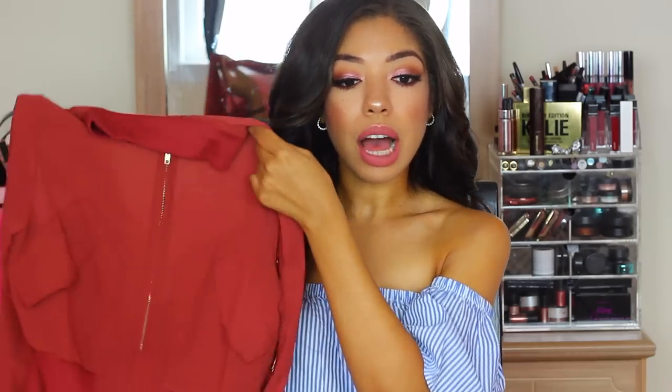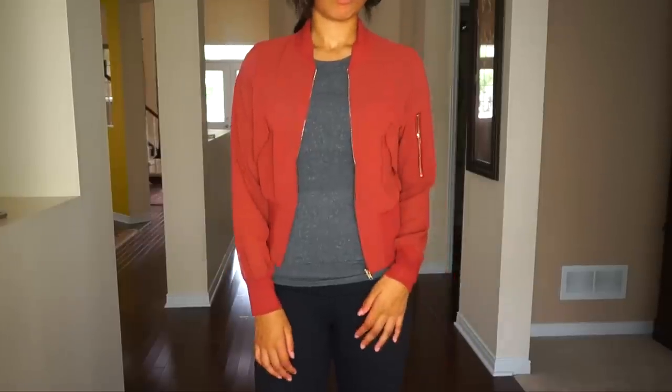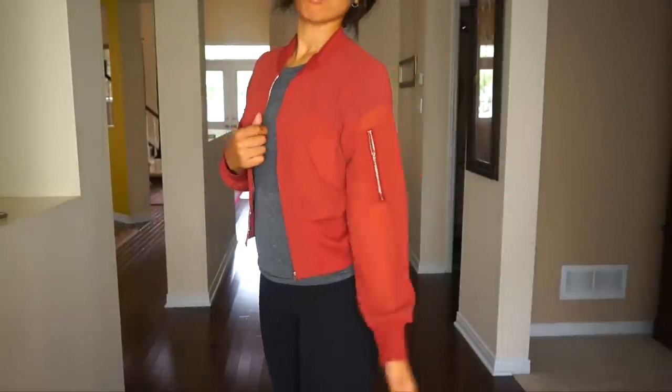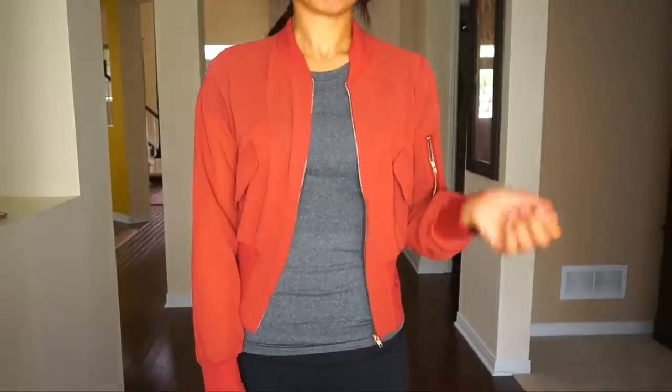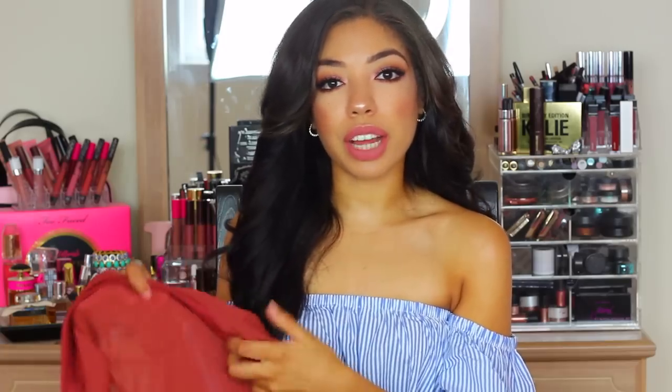I've wanted to get into the bomber jacket trend forever, and when I saw this color I thought — how cute for fall? It's a gorgeous rust-burgundy color with gold detailing. It's made out of a chiffon-y material, so it's not your traditional satin bomber jacket — it's semi-sheer but not too sheer. It's the perfect fall color to slip on until the weather gets really cold.